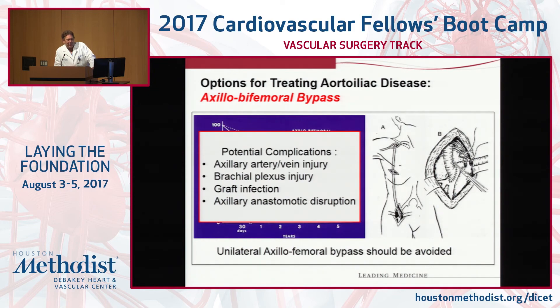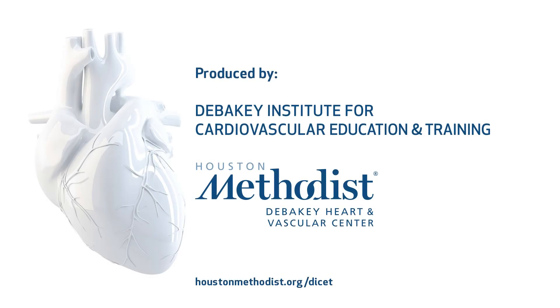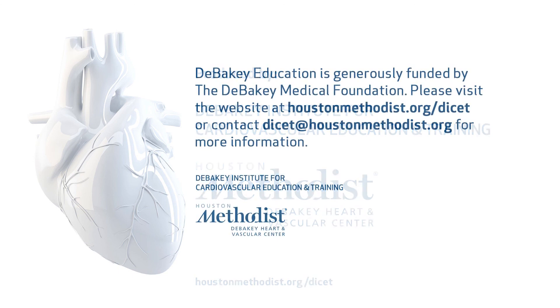I'm not going to go down the lower extremity stuff — we're going to cover that in the lab today. You will do a lot of common femoral endarterectomies and profundaplasty. This is an area where you need to know the anatomy and get the skill set down — how to do it, how to put a patch on, how to dissect down the profunda and get control of those first couple of branches.